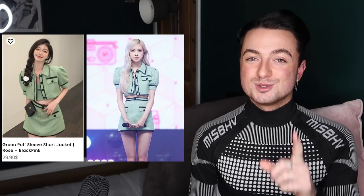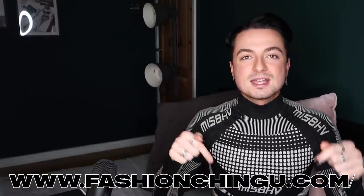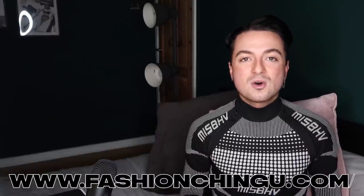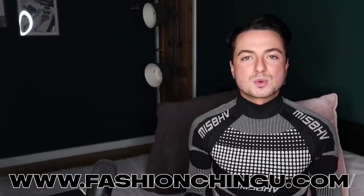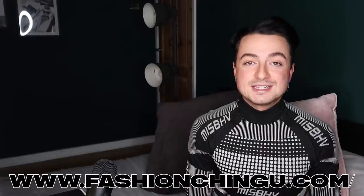Spring outfit number two done! You know I love a cardigan — Han's black and white checkerboard cardigan is just the perfect casual piece and can be layered so many different ways. I've linked Fashion Chingu's website in the description box along with the favorites I've just mentioned, so definitely go check them out. If you see your favorite idol wearing something you love, Fashion Chingu is the online store you need to visit. Thank you so much to Fashion Chingu for sponsoring today's video, and a massive thank you to all of you who use my sponsors.